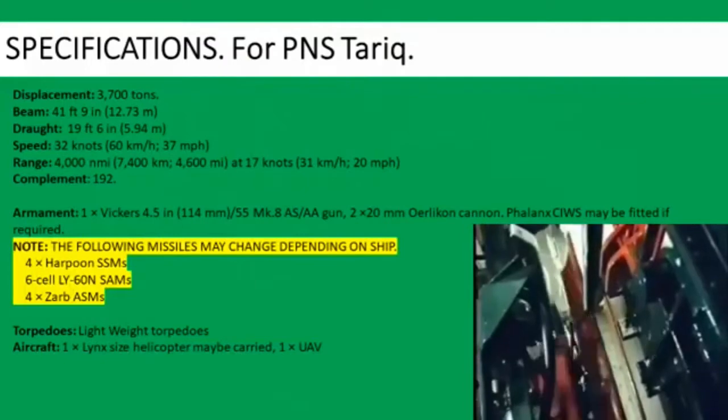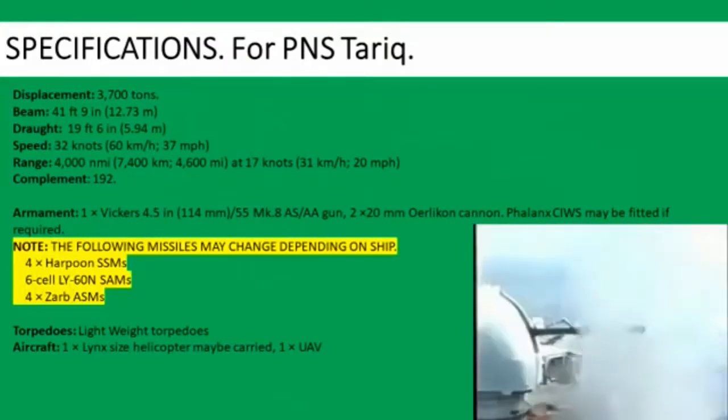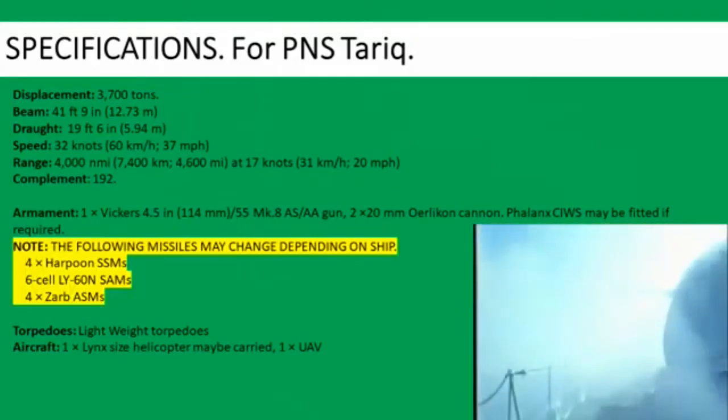Complement 192. Armament includes one Vickers 4.5 inch, that is a 114 mm, 55 caliber Mark VIII anti-ship, anti-aircraft gun, and two 20 mm Oerlikon cannon.